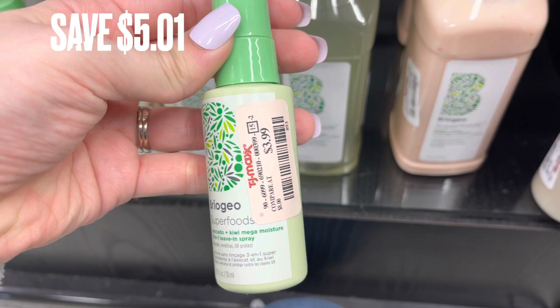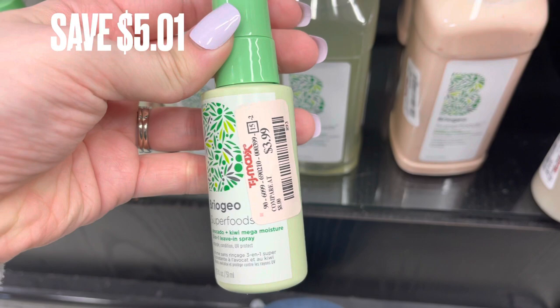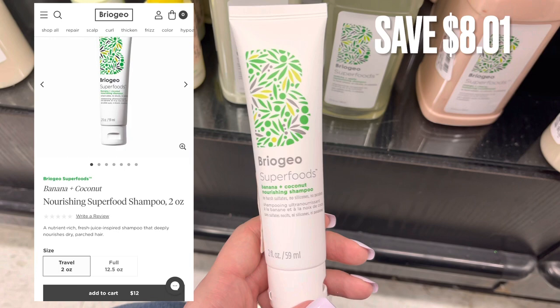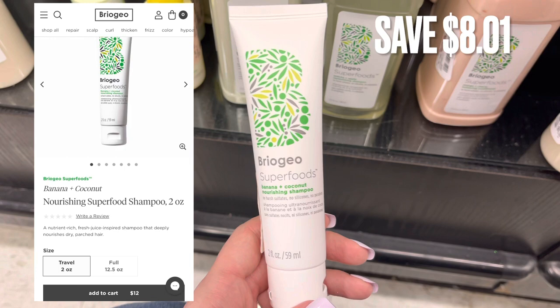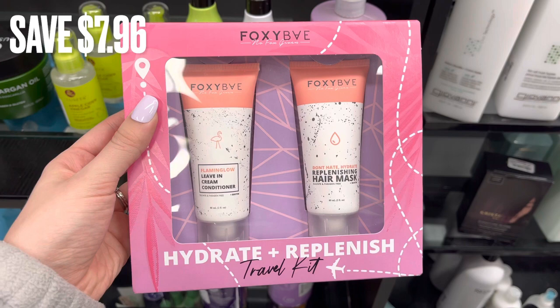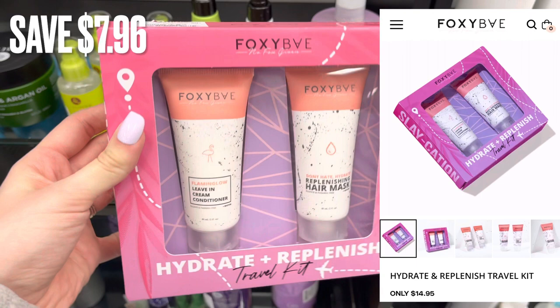They also had this Avocado and Kiwi detangling spray. I actually bought this and love it — there was a savings of $5.00. Next is the Nourishing Superfood Shampoo in Banana and Coconut, only $3.99 for a savings of around $8.00. Next is some Foxy Bay — a Leave-In Cream Conditioner and hair mask set for $6.99, retailing for $14.95 for a savings of $7.96.